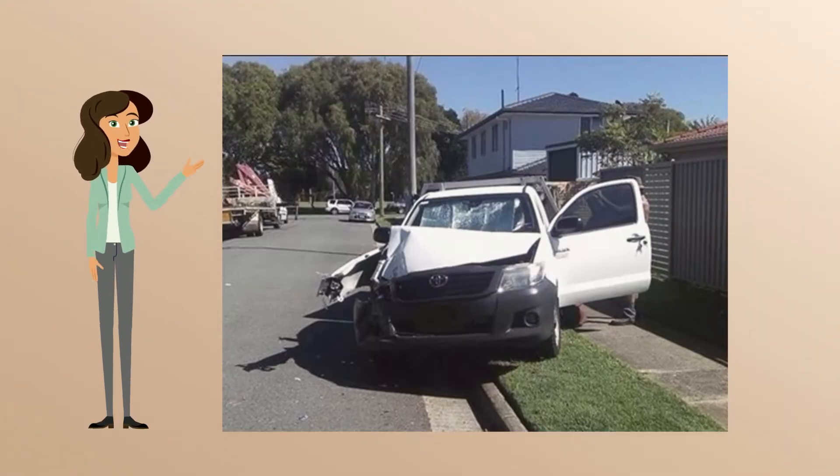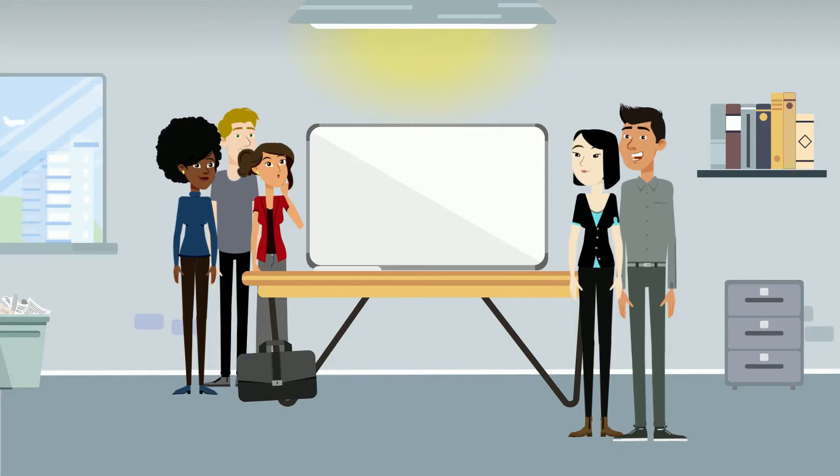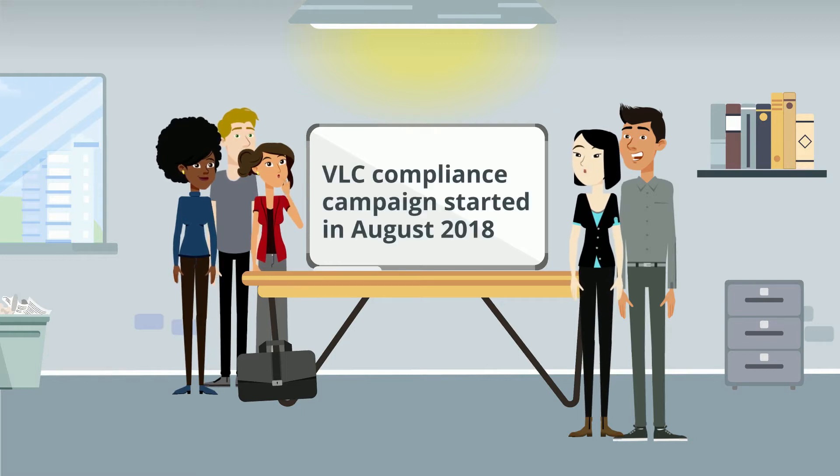Incidents involving parked vehicles are not always reported to Workplace Health and Safety Queensland, as many are simply classified as vehicle incidents and recorded and processed as insurance claims. To address these reoccurring and serious risks, a VLC compliance campaign was undertaken by Workplace Health and Safety Queensland and the Department of Transport and Main Roads in August 2018.